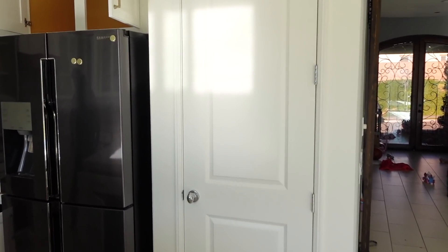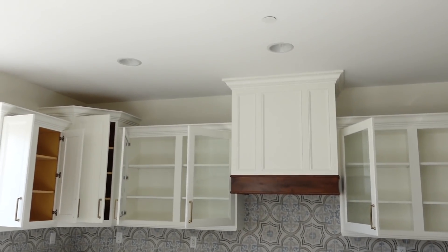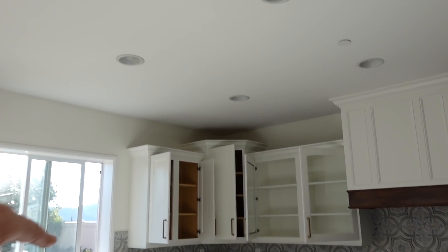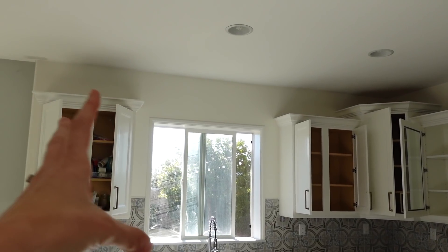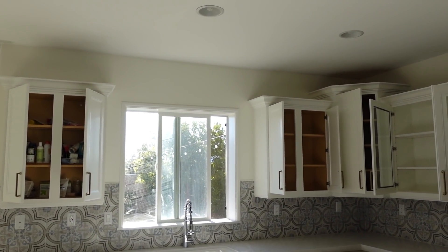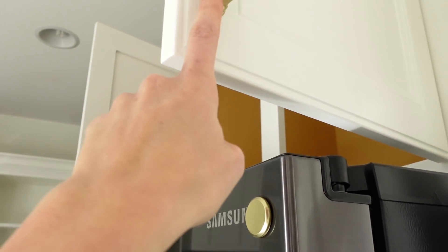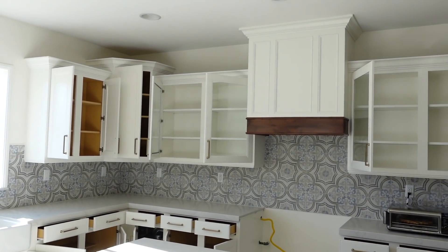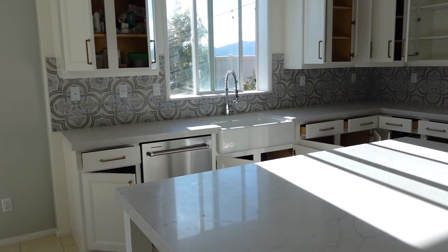They also painted the pantry door so it matches the walls. And the pendants — they're all packaged up. The hardware is gold, and the actual pendant is a ceramic material and it's white. The hardware is a little more antiqued bronze. I kind of like the fact it's not going to be super matchy matchy — they're very earthy. I love them.